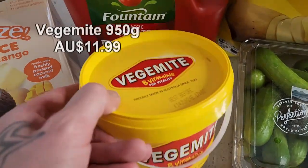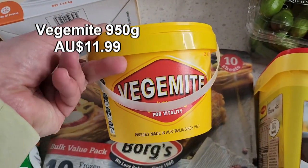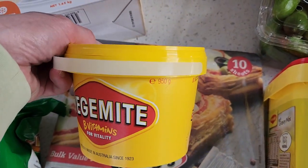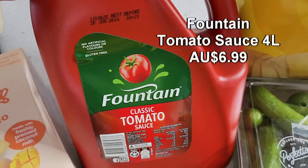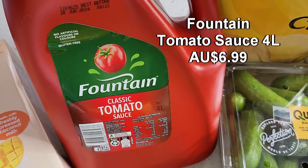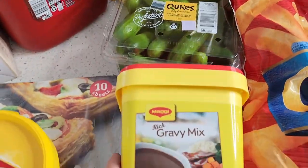There's a massive 950 gram tub of Vegemite, which will last us several months. We also got the classic tomato sauce — a massive four liters.